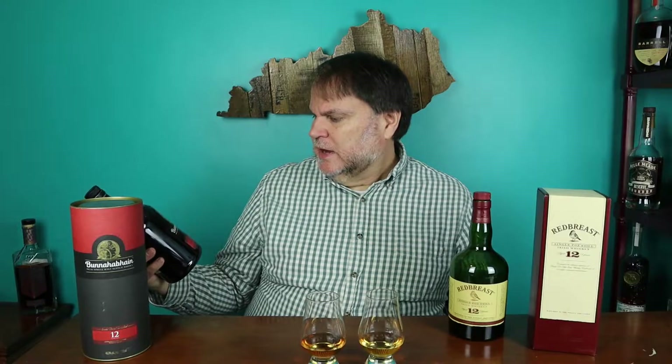The proof on these is 80 proof — 40% ABV on the Redbreast — and 46.3% ABV on the Bunnahabhain, which comes in at 92.6 proof. So a little bit of a proof difference, 80 versus 92 point something. The price on these is about the same. Redbreast you can pick up for around $60 — sometimes between $55 and $60. Bunnahabhain is usually about $55, sometimes between $50 and $55. Prices vary depending on where you're at, but Redbreast 12 may be slightly higher. Pretty much the same price point.